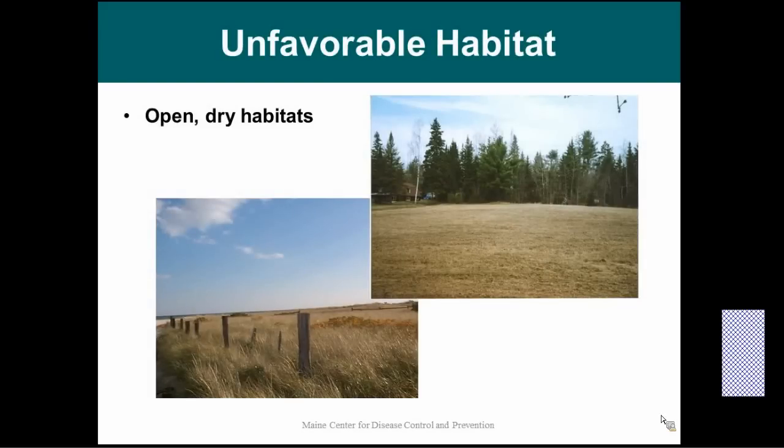Here's some unfavorable habitat for ticks. This wide open space is not good for ticks. Ticks are very susceptible to drying, and so this much sun exposure is bad for them. They also don't really like the wind, so having this wide open space is going to be an area where you won't find many ticks.